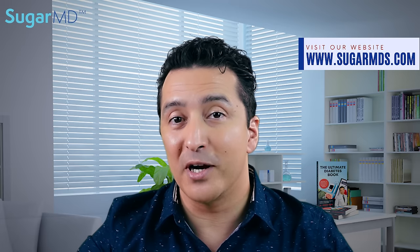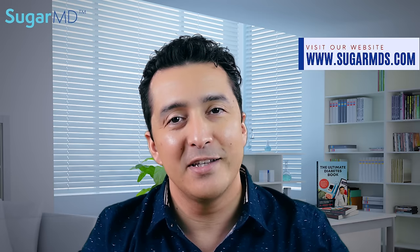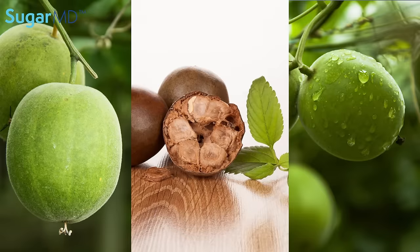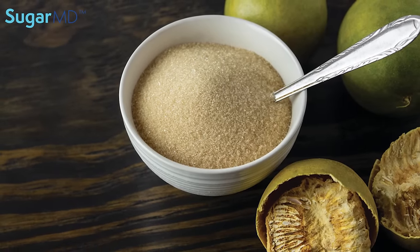They're special — the monk fruit and allulose — and you kept asking about them. Well, there you have it. I made a specific video just for that. Let's start with the monk fruit sweetener. Monk fruit is derived from monk fruit found in Asia most of the time, as the name implies. It's made by crushing the fruit and then drying the juice to make a concentrated powder.